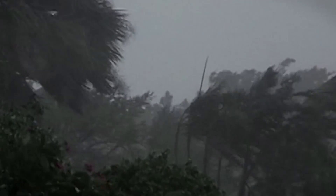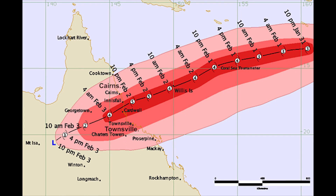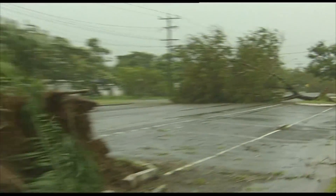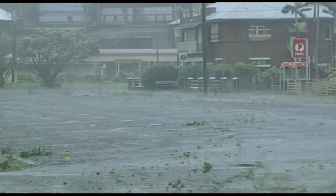The damage was massive. Mission Beach is 170 kilometres north of Townsville and 110 kilometres south of Cairns — Yasi threaded the needle. The purpose of this video is to simulate what would happen if a cyclone like Yasi didn't thread the needle but came roaring in from the Coral Sea aiming squarely at Townsville.